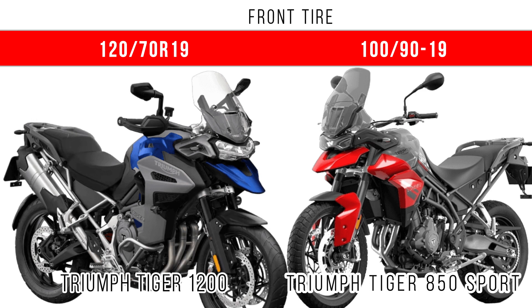For tire specifications, on the screen you can see the front tire specifications of these two motorcycles, and below that the rear tire specifications of the Tiger 1200 and Tiger 850 Sport.